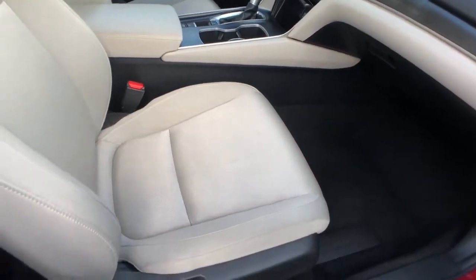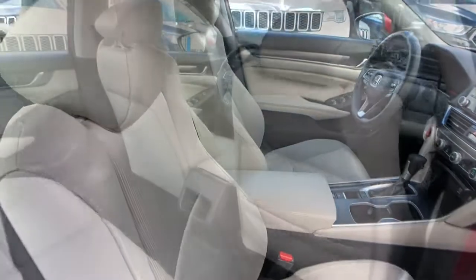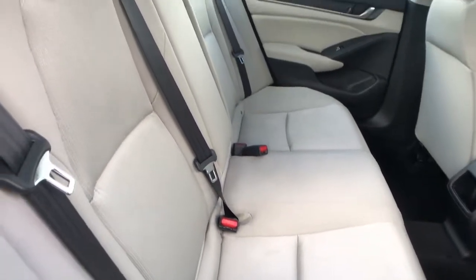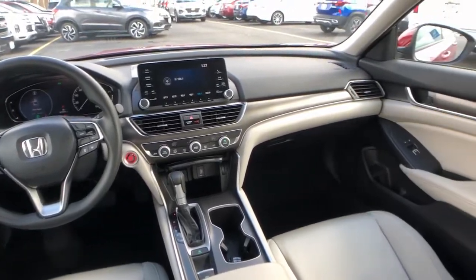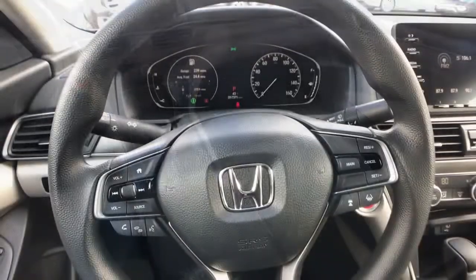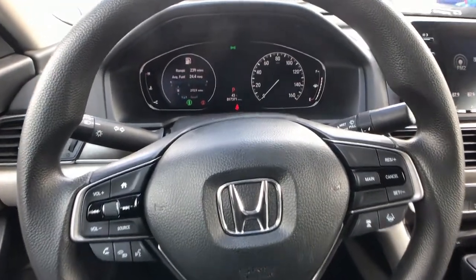These are just some of the great options this vehicle comes with: keyless entry, backup camera, lane keeping assist, adaptive cruise control, keyless start, aluminum wheels, Bluetooth connection, multi-zone AC, steering wheel audio controls, and stability control.